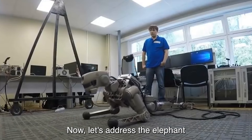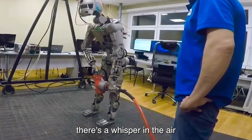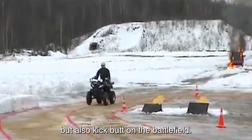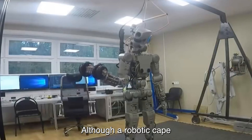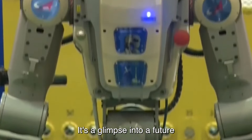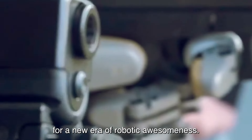Now let's address the elephant in the room: combat. While Fodor is currently all about rescue missions and space exploration, there's a whisper in the air about its combat potential. Imagine a robot that can not only shoot but also kick butt on the battlefield. It's like having a superhero on your team — minus the cape, although a robotic cape would be pretty cool. In a nutshell, the Russian Fodor humanoid robot isn't just a machine — it's a glimpse into a future where robots aren't just tools but teammates.